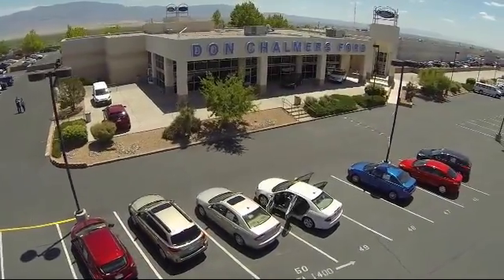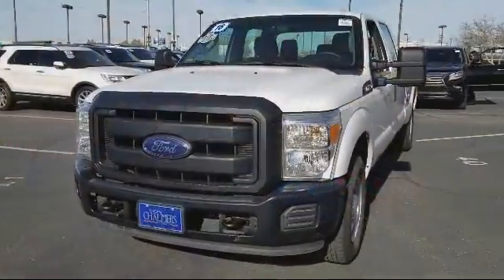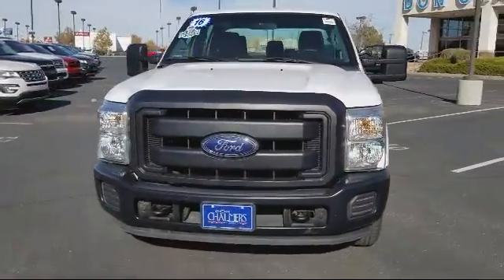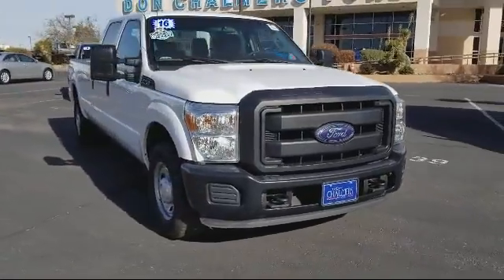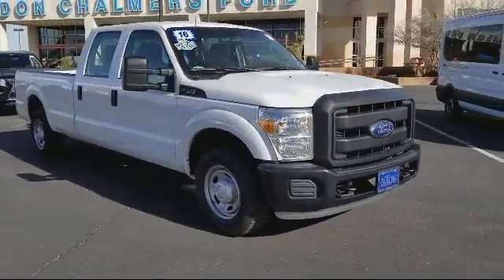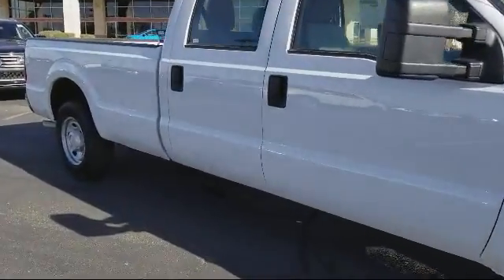Welcome to Don Chalmers Ford, and here's a look at another one of our vehicles from our great selection. It comes equipped with air conditioning, traction control, side airbags, anti-lock braking, telescoping steering wheel, tilt steering wheel, and has less than 25,000 miles on the odometer.